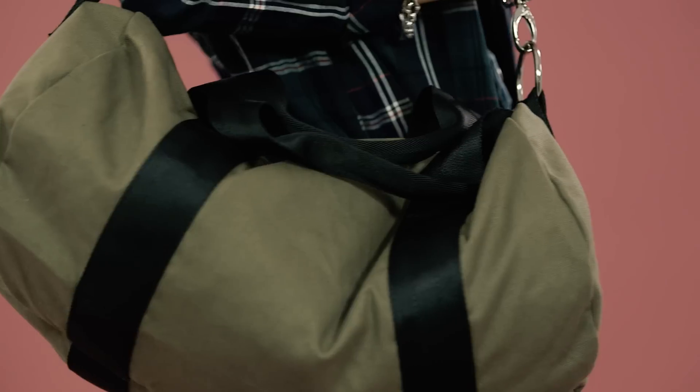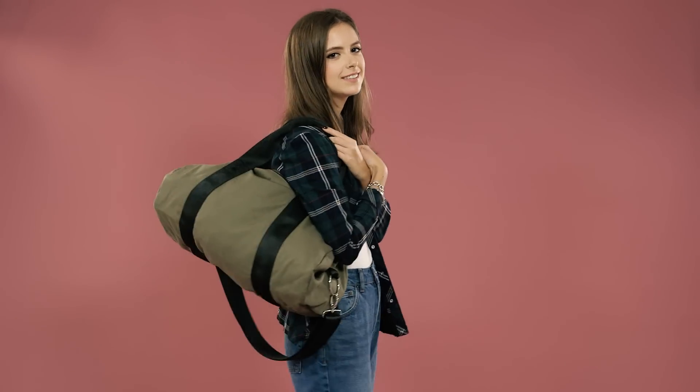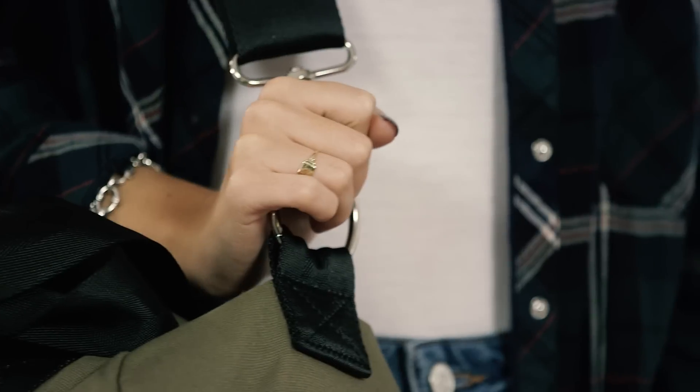For trips home you'll need a weekend bag like this one from Topshop. It's super slouchy but that means you can fit a little bit more into it, and you can still stay stylish because it has a little bit of a utility vibe.